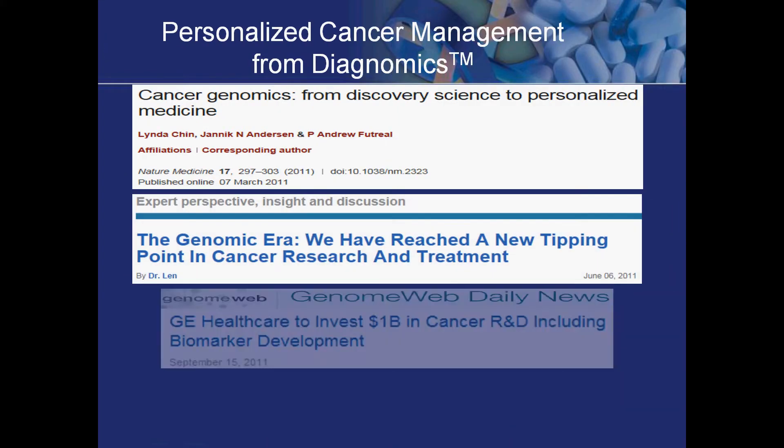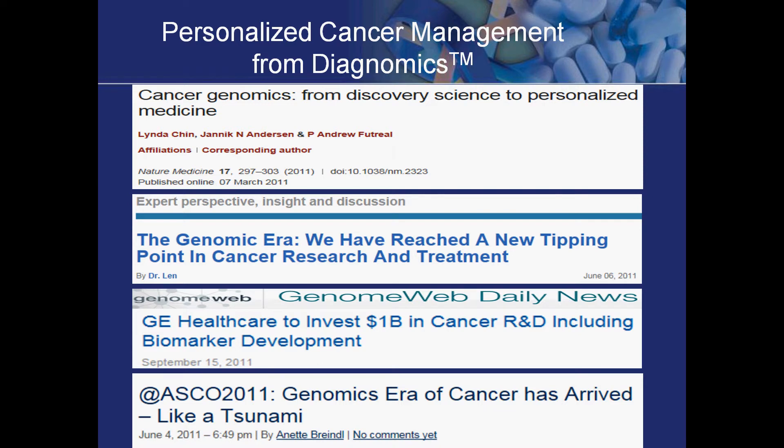Along with the research comes the journal articles as well as the mass media. In the past, new research has always brought promise to current problems plaguing mankind. A recent focus on translational science broadens our perspective from bench to bedside. Diagnomics is working to make personalized cancer medicine a reality.